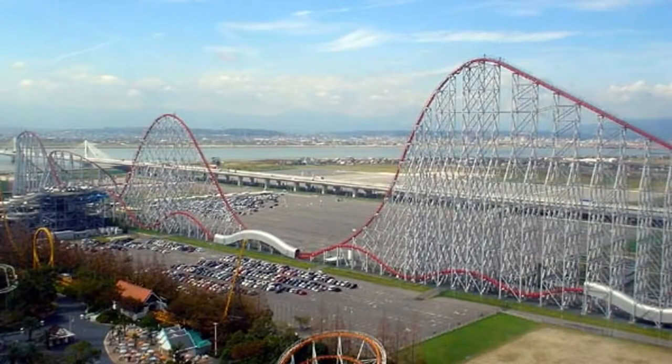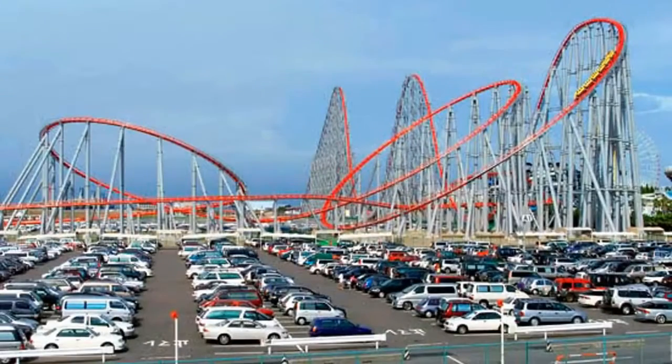Further down our list at number three is the Steel Dragon at Nagashima Spa Land in Japan. It holds the world record for the longest ride since 2000. The ride is over 3 minutes long. This isn't like the 45-second or minute-fifteen roller coasters — so buckle in and get comfortable, you'll be riding the dragon for almost double the usual ride time.